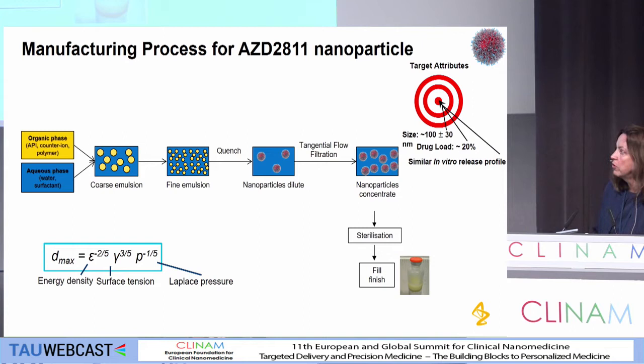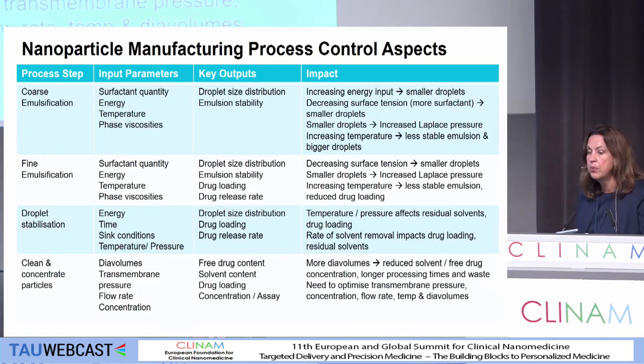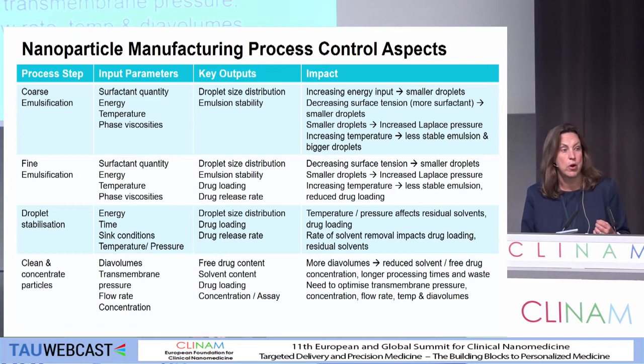We've got the coarse emulsification, the fine emulsification, and then quenching and concentrating the particles — a lot more complex than many processes. We've worked really hard to try and understand the various input and output parameters and what the impact is at each stage of the process. Perhaps the four key process steps are the sorts of things we've tried to look at to ensure that we have a robust process.